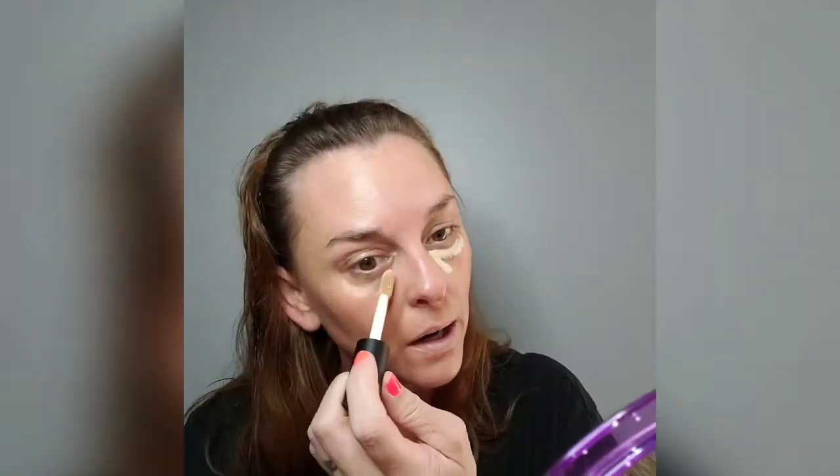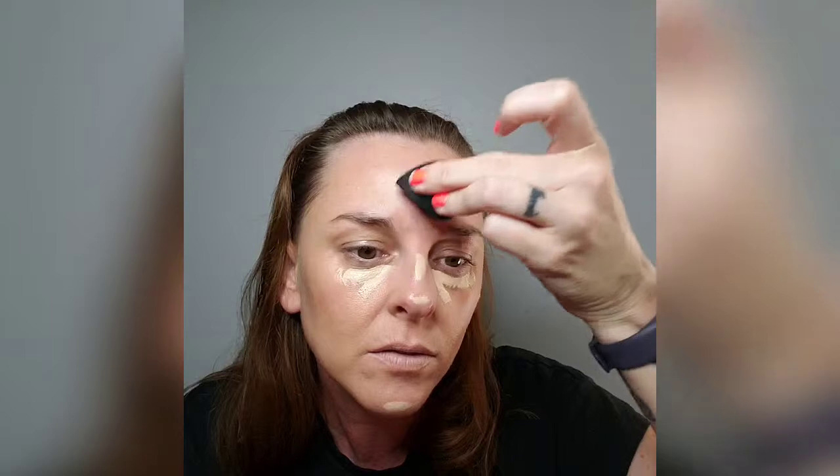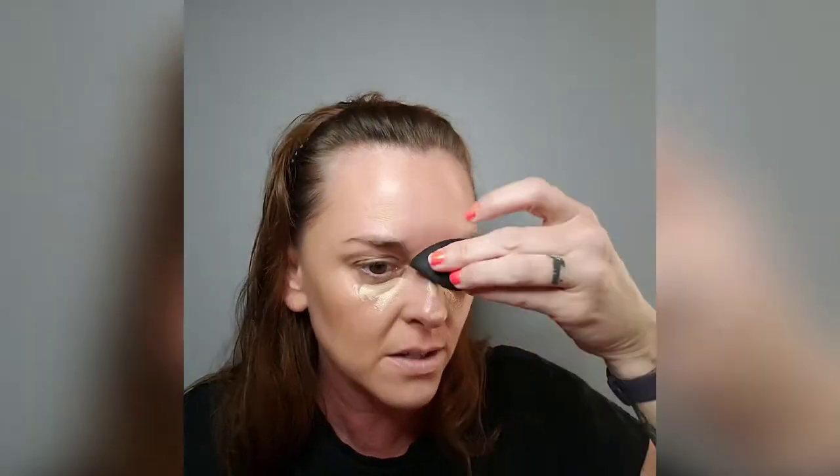I'm going to take the ELF 16 Hour Camo Concealer in medium sand — it's a little light but I'll go ahead and pop it on here, under my eyes, right down the bridge of my nose, on the tip of my nose, and the base of my chin. I'll blend that in with a tiny little beauty blender — it's probably Real Techniques. I'll just pat that in and bring that light back into your face.